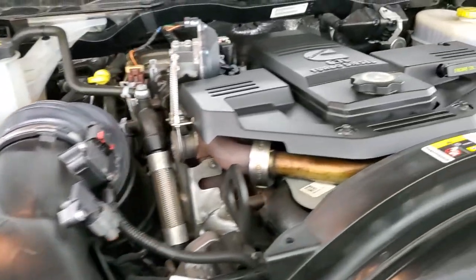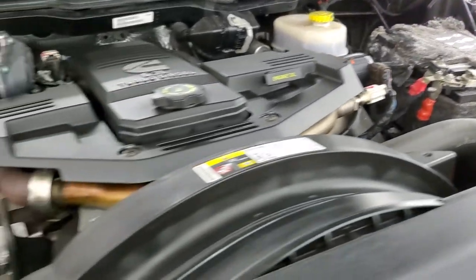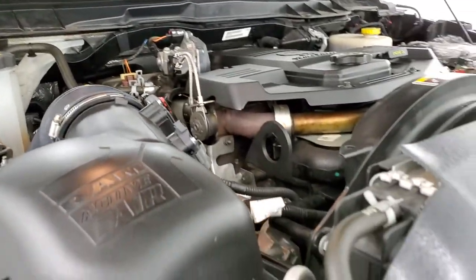Under the hood, we have a 6.7 liter Cummins diesel — it's very clean and runs very smooth. Once again, this truck has been fully safetied and inspected by our service shop. It has a fresh oil and filter change, all the fluids have been checked and topped off, and this truck is 100% ready to go.